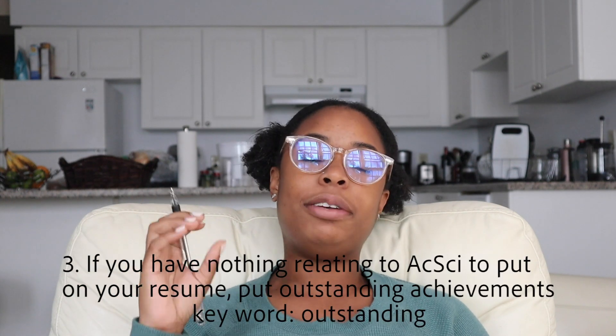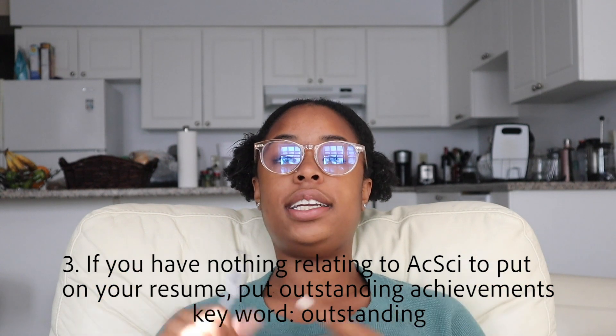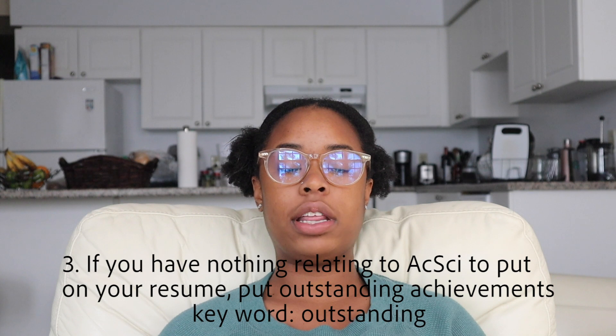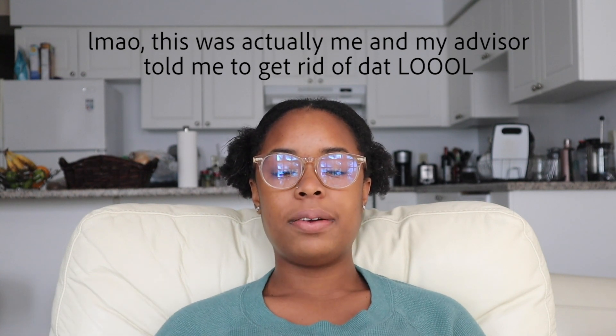Another thing: put any outstanding achievements — dig deep when you don't have actuarial things to put. But don't put anything from high school that's irrelevant, like being leader of the prom committee in grade 11. Give something more substantial — for example, 'I was the marketing lead in my first year for whichever club.' Keep it relevant and meaningful.